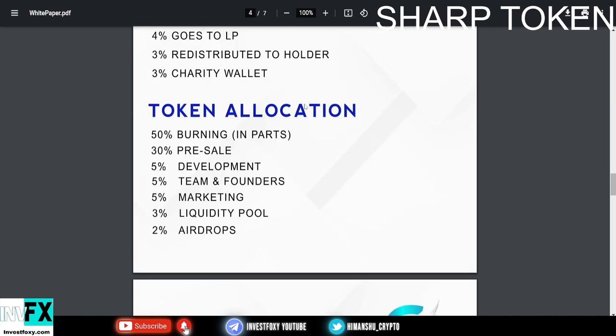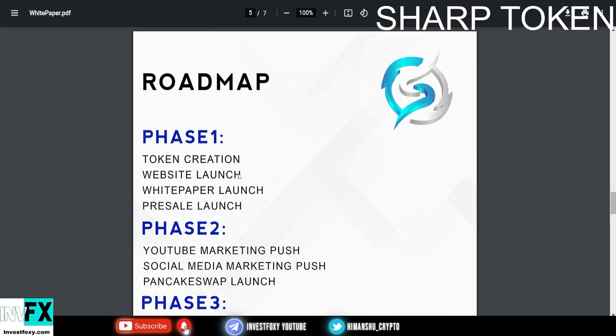Now let's talk about token allocation. 50% is in the burn wallet, 30% is for pre-sale, 5% is for development, 5% is for team and founders, 5% is for marketing, 3% is for the liquidity pool, and 2% is for airdrops. This is how they have allocated the tokens in the circulating supply.